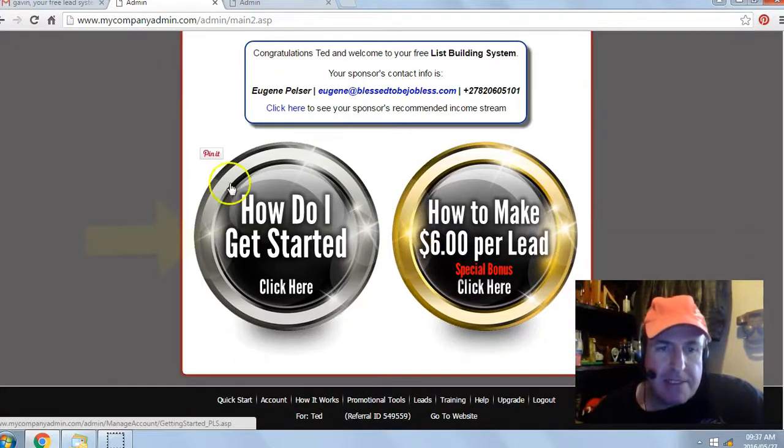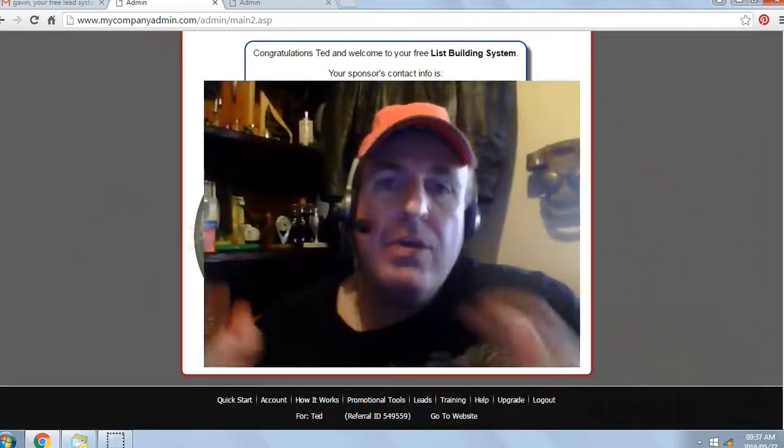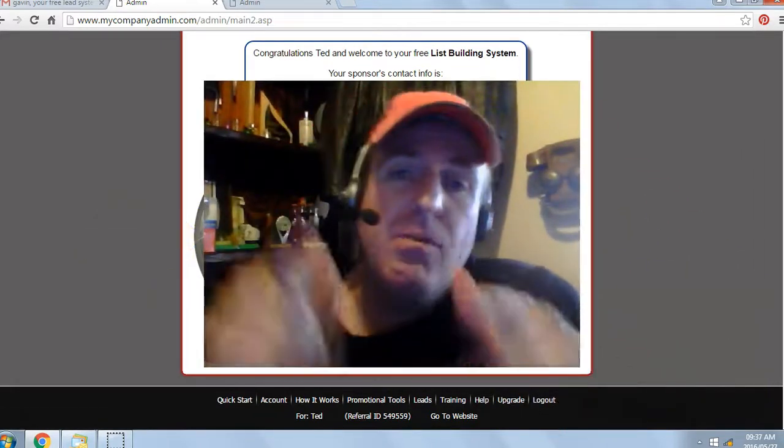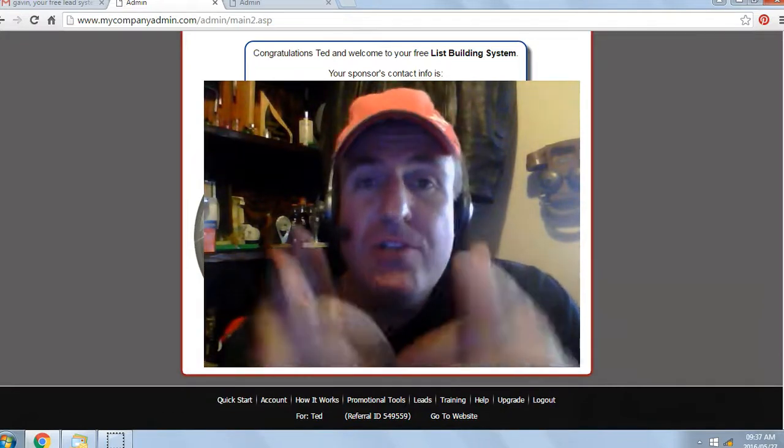That's it — you're in the back office of your free lead system. Next, click on 'How Do I Get Started' and view the getting started video. Be on the lookout for my welcome email, and if you're watching this video on YouTube, click on the link below in the description and I'll see you on my team. This is Eugene Pelsa. Have a fantastic day.